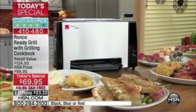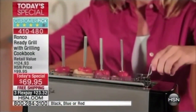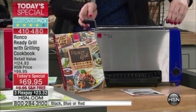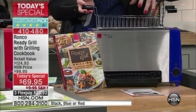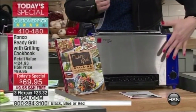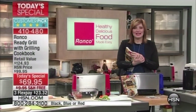This is the lowest price we have ever offered on the Ready Grill with the grilling cookbook. This is an HSN exclusive configuration — we have never offered a price this low ever before. We've got colors: blue, black, and red. You get the grilling basket so you can pop anything in — from chicken to fish to steaks to wings. This normally sells for $100 just for the grill, but today it's $69.95.